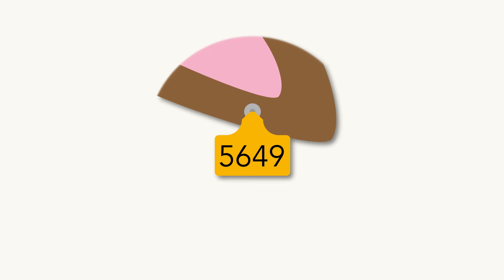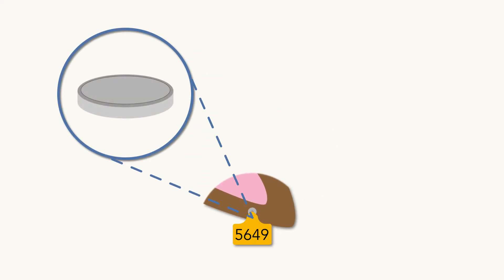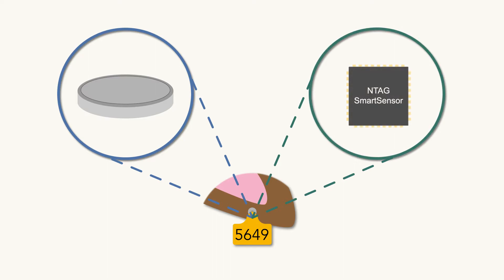The ear tag has an impressive seven-year lifespan using a single coin cell, thanks to the ultra-low power consumption of the NTAG Smart Sensor.